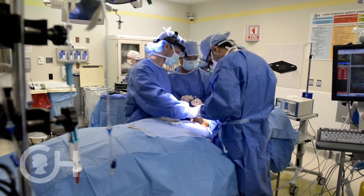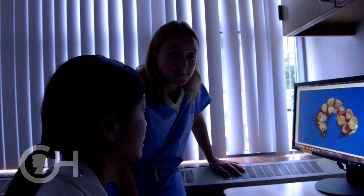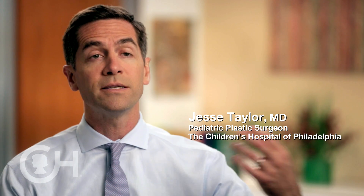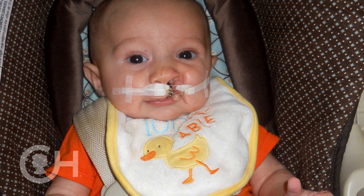We're always trying to advance care here at CHOP, to move the field forward. We are constantly assessing our outcomes and modifying our treatments. Can we do things with less stages of surgery, with less invasive surgery? Better results to the lip and nose, better speech outcomes. Continued evolution of techniques has resulted in fewer surgeries to provide the best care and the best outcomes to our patients.